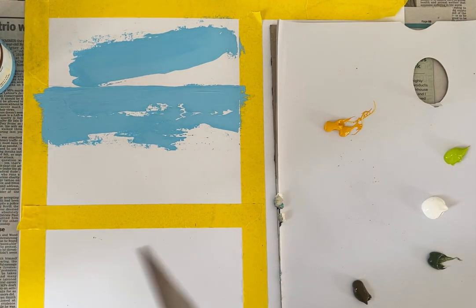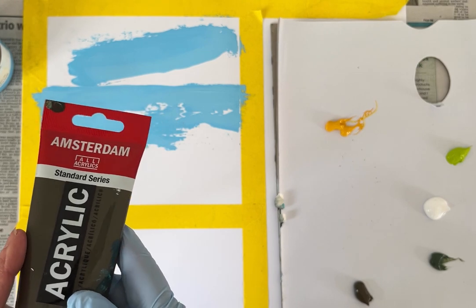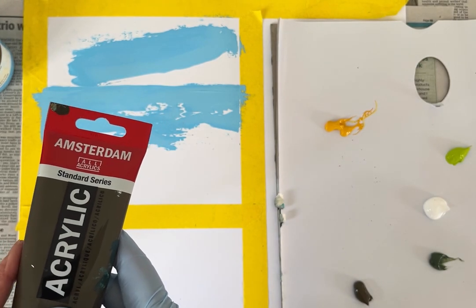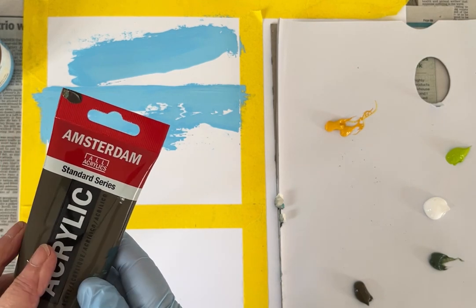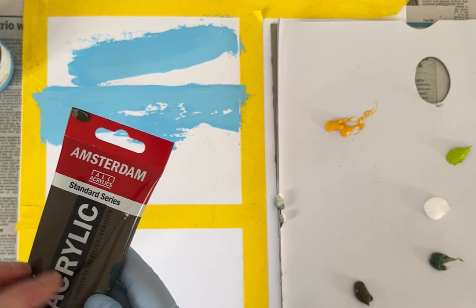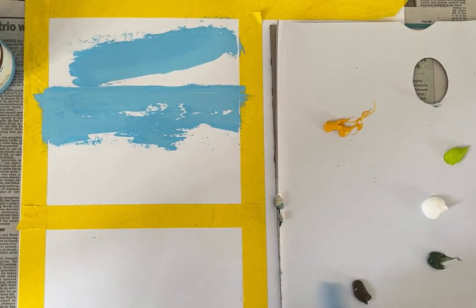Having said that I'm not snobby with my paints and I use a lot of very cheap ones as well. If I'm doing cheapish paints, the Amsterdam acrylics are probably one of my favourites. They have very, very high pigment levels for the price. So I just use the standard series - I don't use the posh ones on those. So there I am with a bit of nice blue.